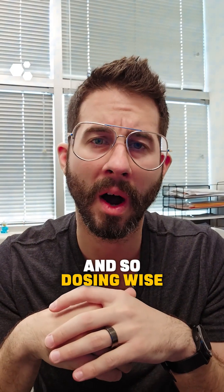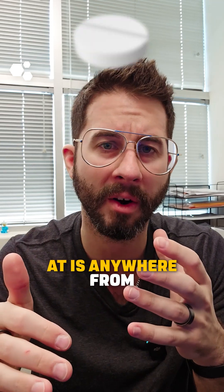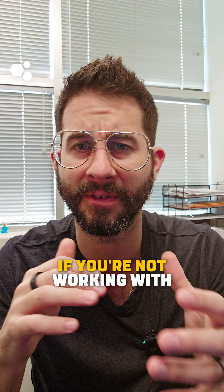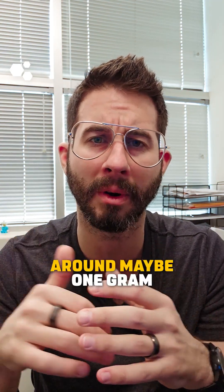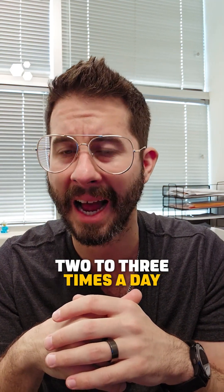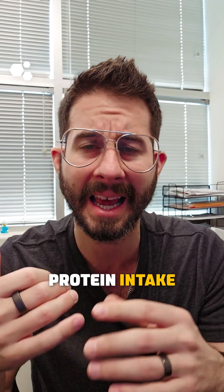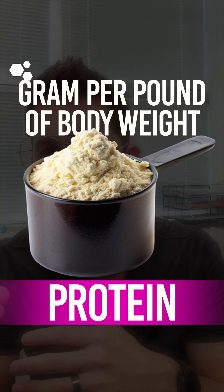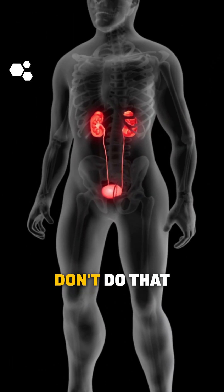Dosing-wise, what we're generally going to look at is anywhere from two to upwards of 10 grams of vitamin C per day. If you're not working with a physician, keep it around maybe one gram, two to three times a day. For protein intake, we're generally looking at a gram per pound of body weight — that is on the higher end. If you have kidney issues, don't do that.